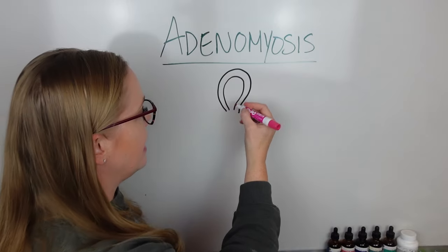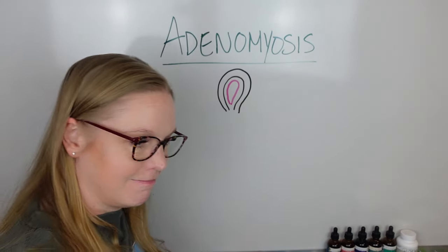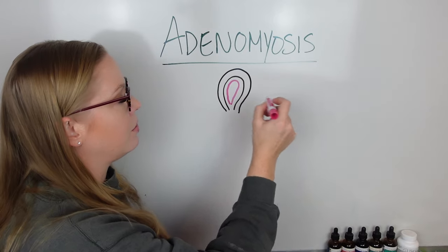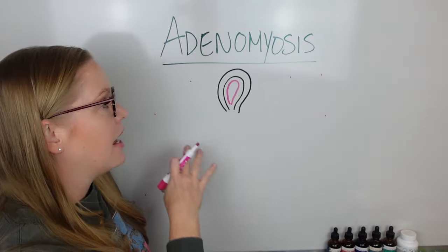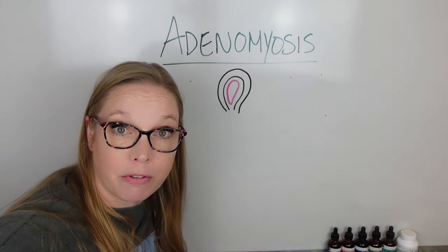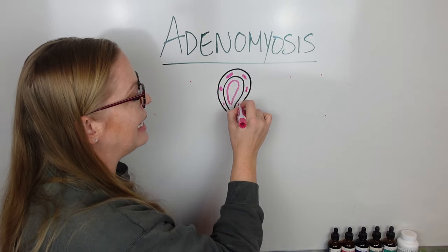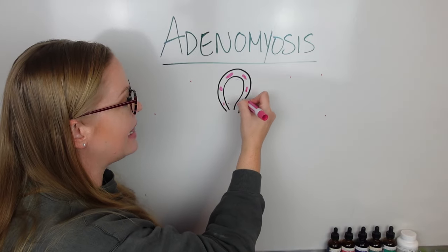The endometrial tissue is normally just on the inside of the uterus — like putting jello or water in a balloon and then it all comes out. That's where it should be. Endometriosis is where that tissue ends up in other places of the body — on your fallopian tubes, ovaries, bladder, bowel tissue. Adenomyosis is very specific and separate from endometriosis, though you can have both at the same time. Adenomyosis is that endometrial tissue embedded within the uterine muscle wall.